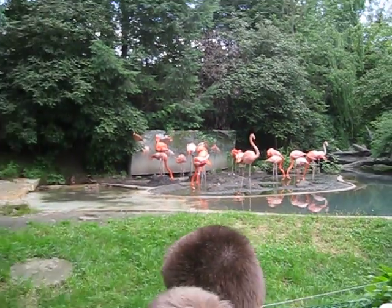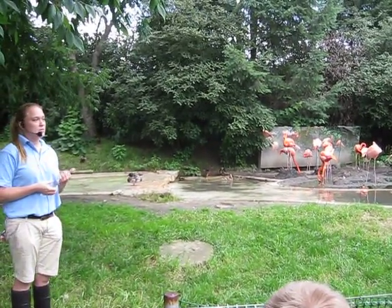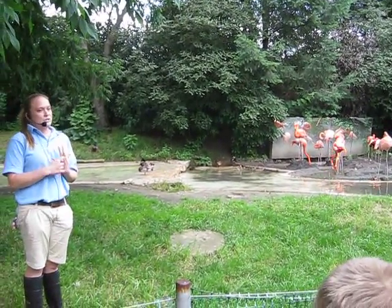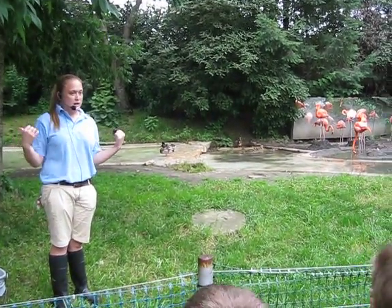These guys like to be in big flocks of birds — they have safety in numbers. You can look at them and see they don't have a lot of defenses. They can fly and they can bite, but their beak is not sharp and they don't have teeth. So the best way to be protected is to have a buddy on either side of you.